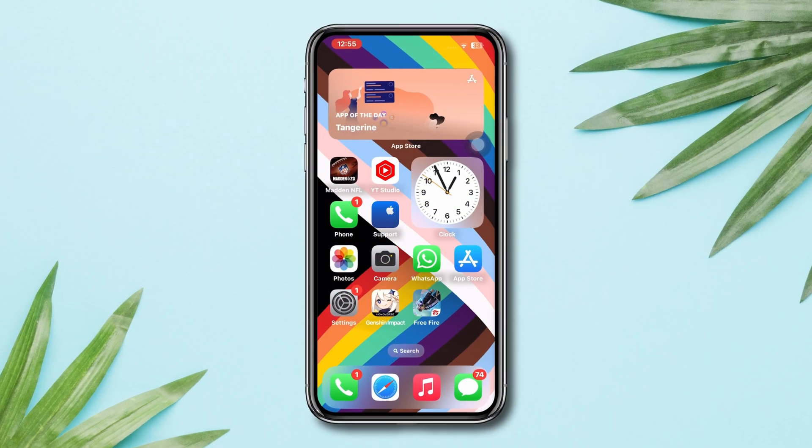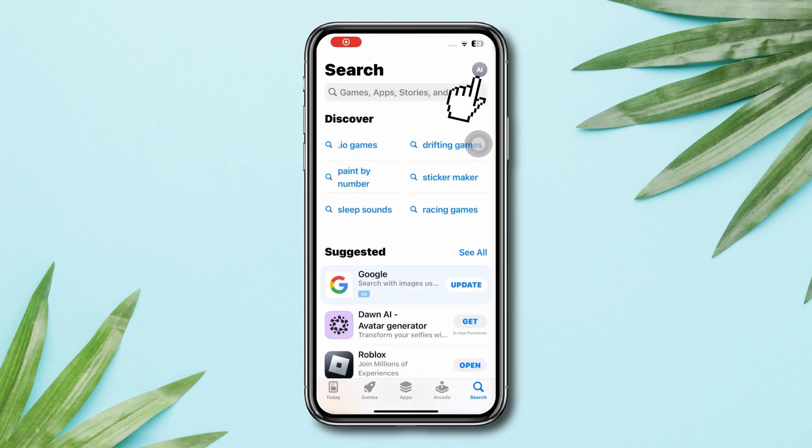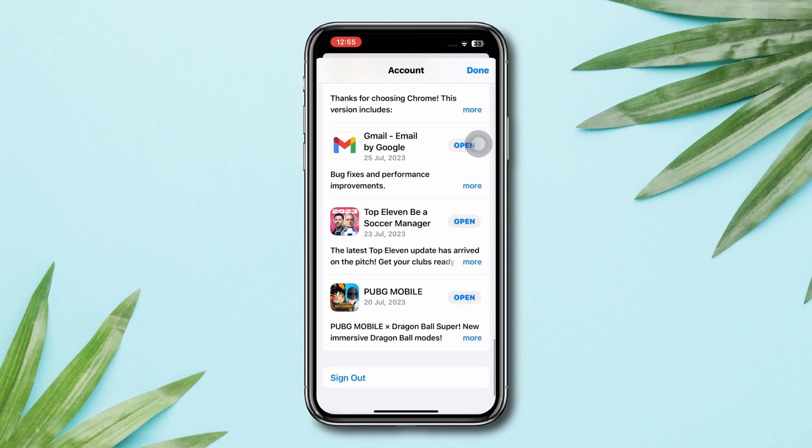Solution 1: Check the update for the game. Open the App Store, tap Profile, scroll down, find out the Free Fire app and check for an update.